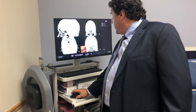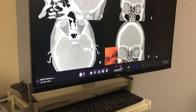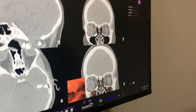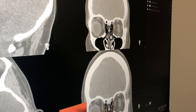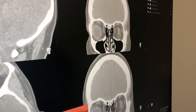So you can see on this particular scan, there's the opening to this sinus right in the left cheek, and you can see how it's really narrow. By slipping the balloon right in there and opening that space up, it can release some of the pressure.